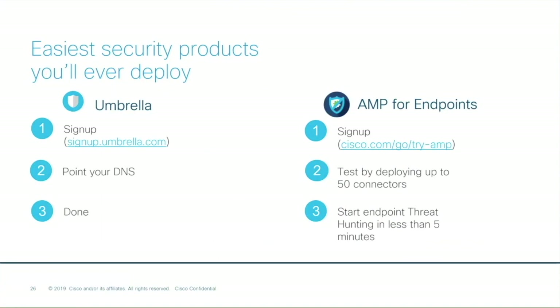As a thank you for attending our webinar today, we would like to extend free trials for both Umbrella and AMP — 14-day trials. We highly encourage you to take advantage of this great offer and get started with using both of these products. For Umbrella, it's super simple to get started with just three easy steps: sign up and register your network, then update your DNS forwarders to point traffic to our Umbrella resolvers, and that's it. Umbrella is now in action — we'll be able to start seeing your requests in real time and blocking malicious threats. Sean, can you tell us about the AMP free trial?